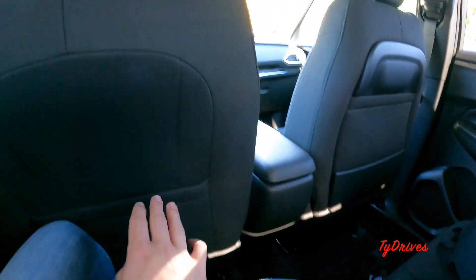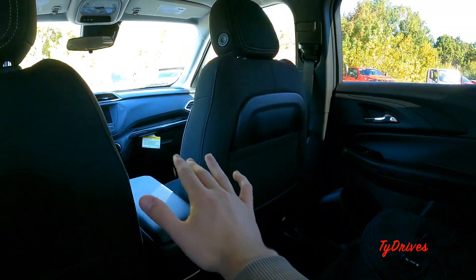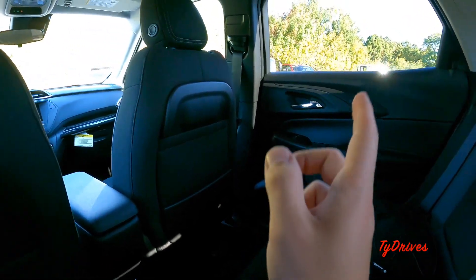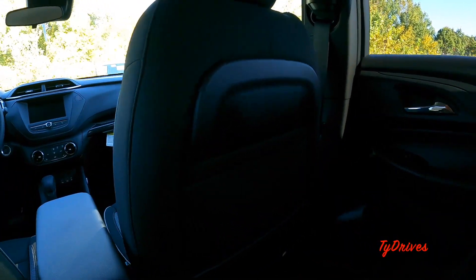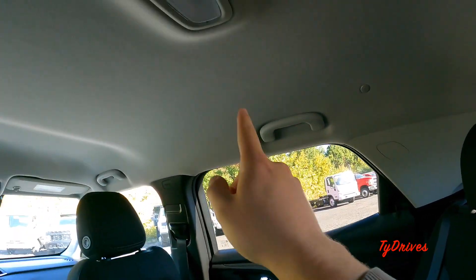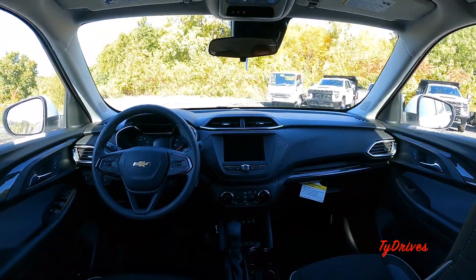If you had to fit a third person back here they'd have no problem, because there is a very small drivetrain hump. There's also a map pocket on the back of this seat, and this seat will actually fold flat so the passenger can put their legs up and be driven around limousine style if there's nobody in the front seat. Pretty cool feature on the Trailblazer. There are grab handles and illumination up top as well.